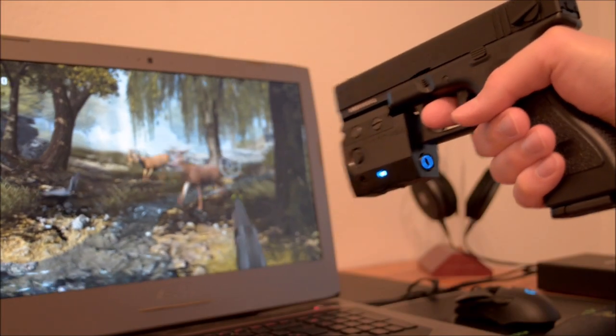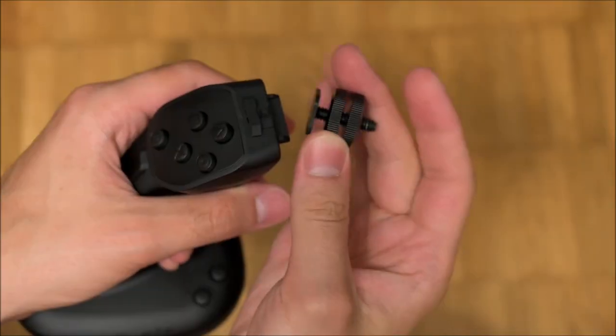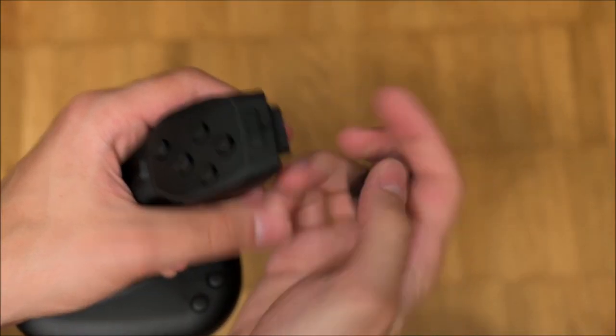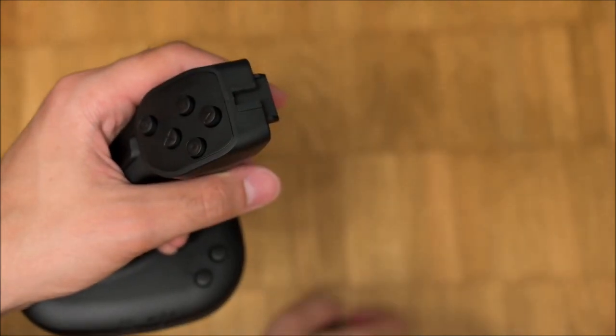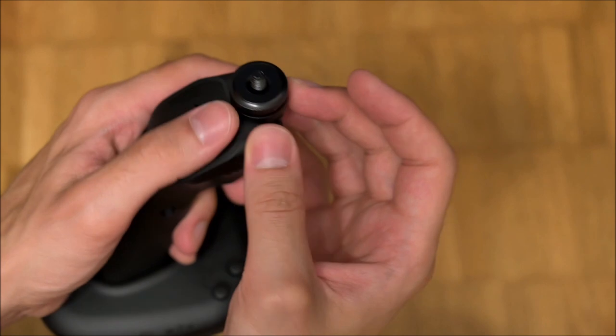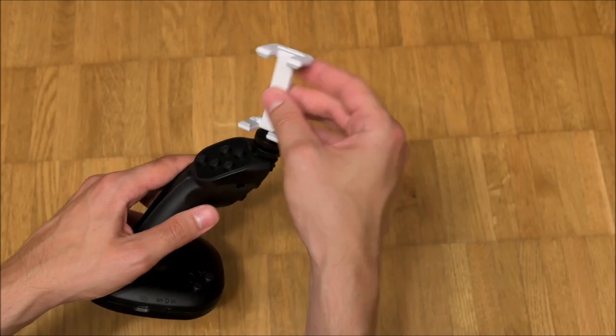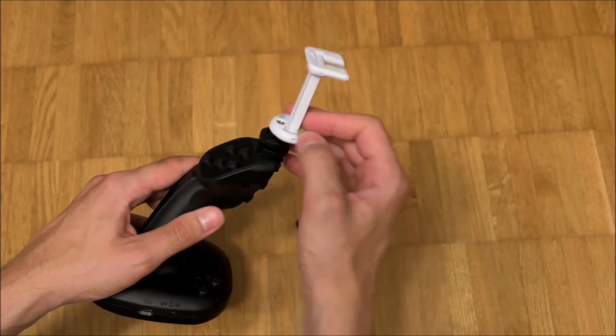Whereas the Nextstick's predecessor, the ATIS gun, connected to the computer via wireless LAN, the Nextstick depends on Bluetooth, which fits the more user-friendly theme of the device. It will readily connect to most Bluetooth 4 dongles and onboard Bluetooth antennas, but won't be immune to the common problem of Bluetooth interference when multiple clients or antennas are nearby.